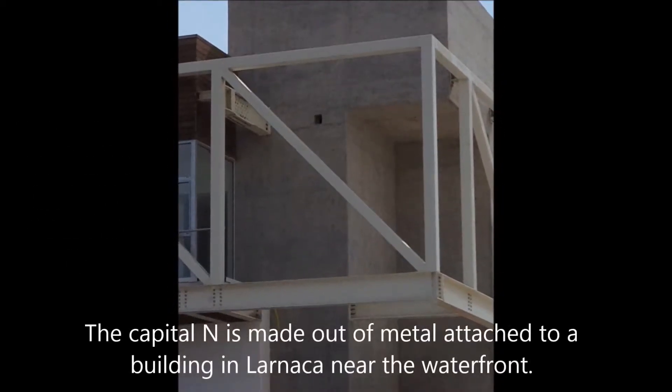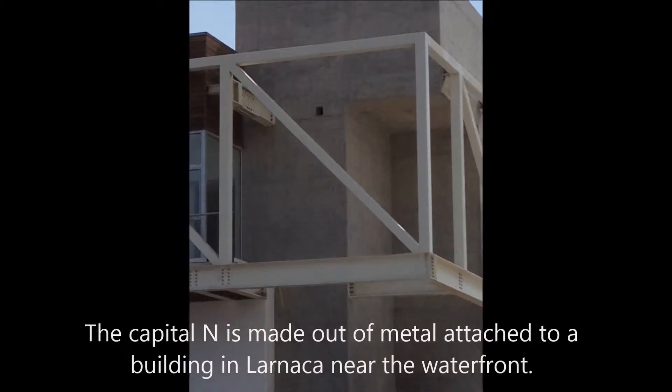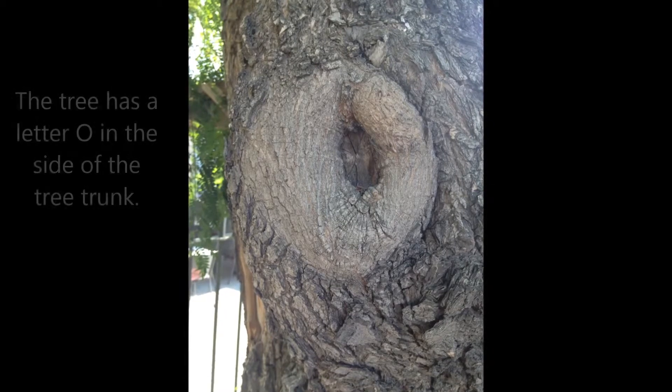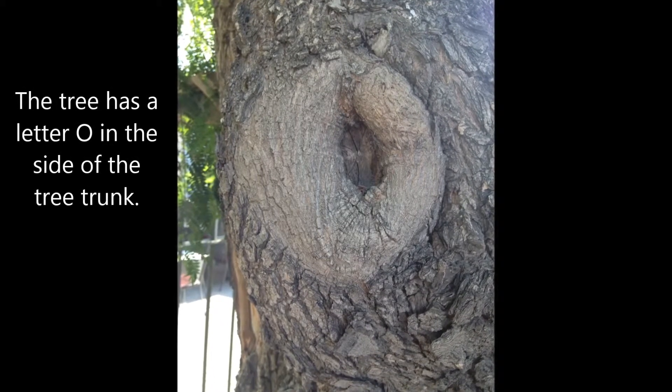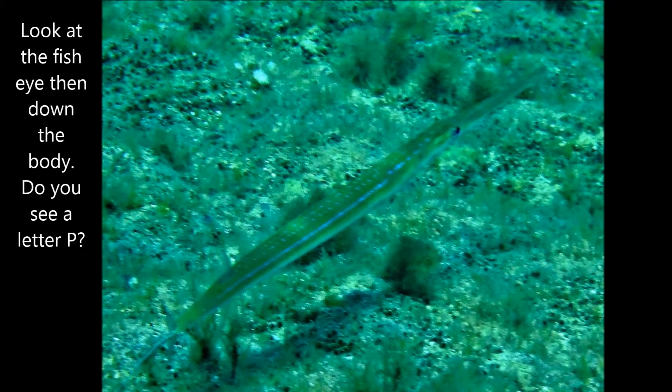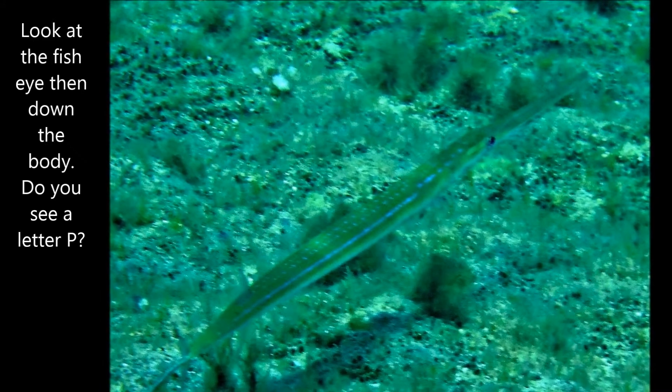The metal on the building looks like a capital N. The notch in the tree looks like a capital O. If you look at the eye of the fish and then scan down by its body, it kind of looks like the letter P.